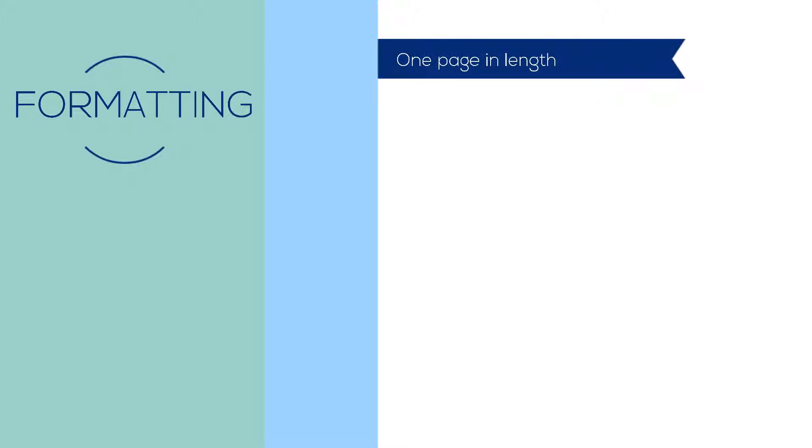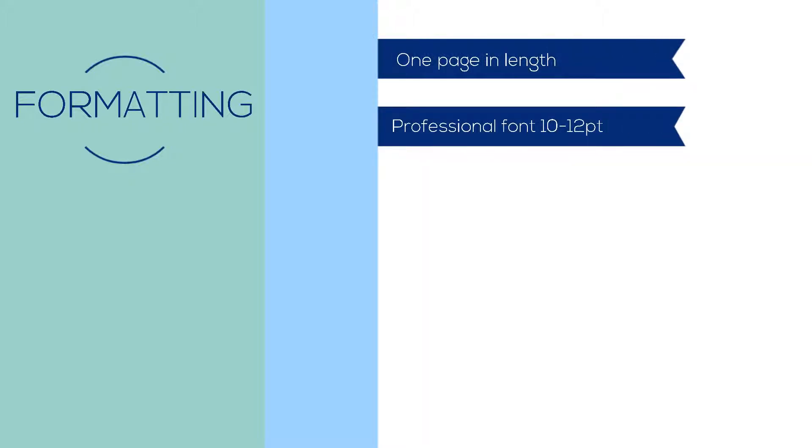As you prepare and format a cover letter, remember that this is a professional document and should be one page in length. Use a professional and legible font, size 10 to 12 point. Consider using the same font as your resume for consistency.